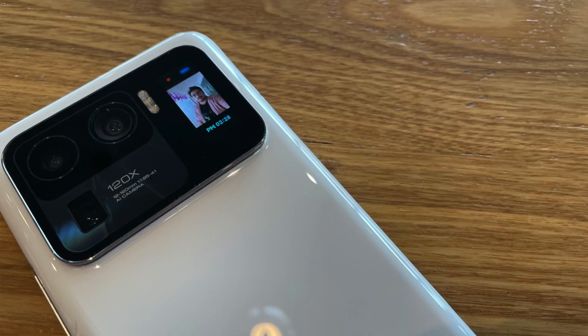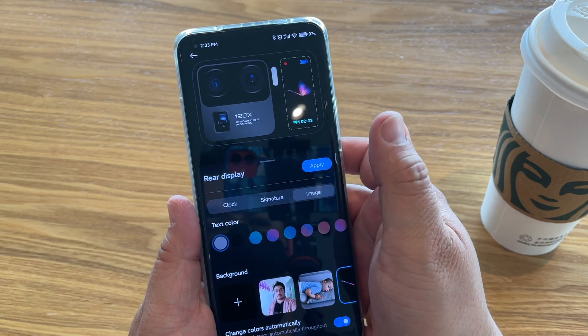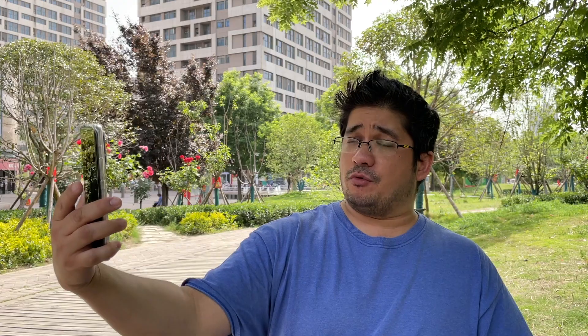Now everybody wants to talk about the rear display on the back. What can you do with that little rear display, and is it worth having this big camera module? I say yes. You can use it for notifications, time, and battery life — just tap it to wake it. You can have a moving background like a butterfly, or put your own personal pictures on it. You can also use it as a rear viewfinder: tap it, set it to camera mode, and hit the volume button to take a picture. It's not something you'll use all the time, but it does come in handy for ultra-wide group selfies or family shots, and it gives you a five-second timer to get in position.